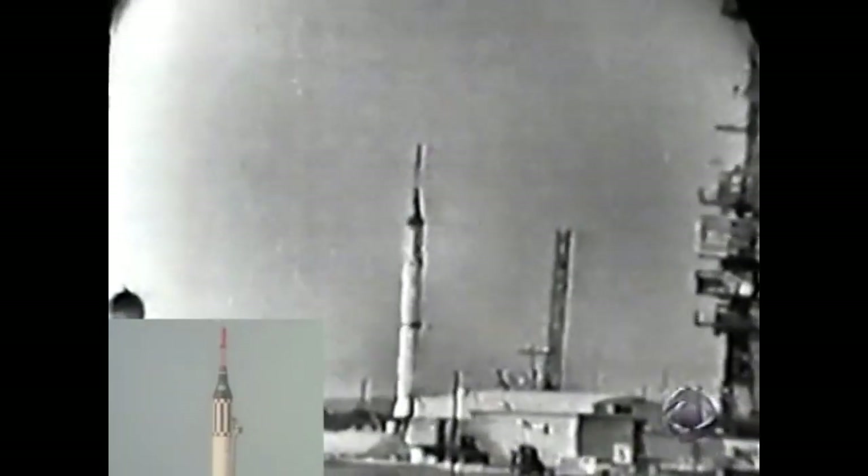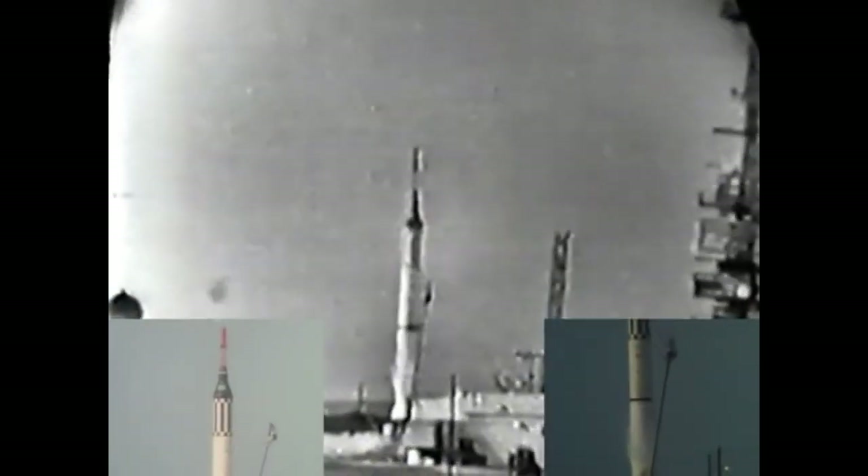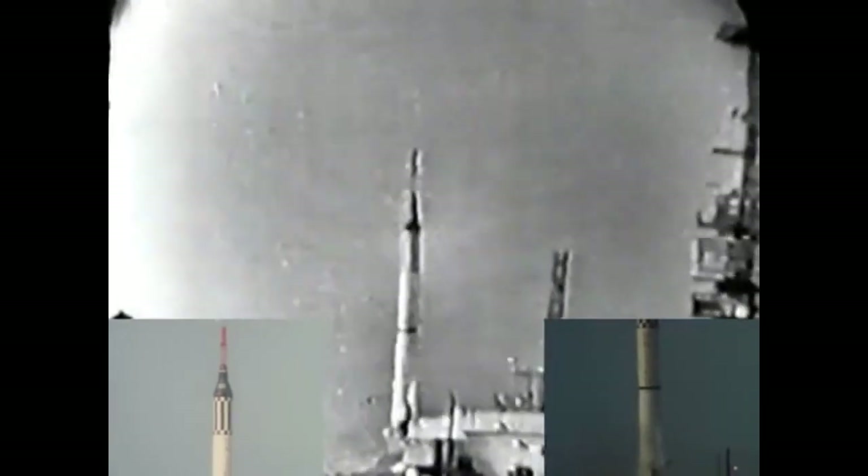On July 21, 1961, the second U.S. manned suborbital spaceflight, Mercury Redstone 4, also known as Liberty Bell 7, launched with Gus Grissom at the controls.